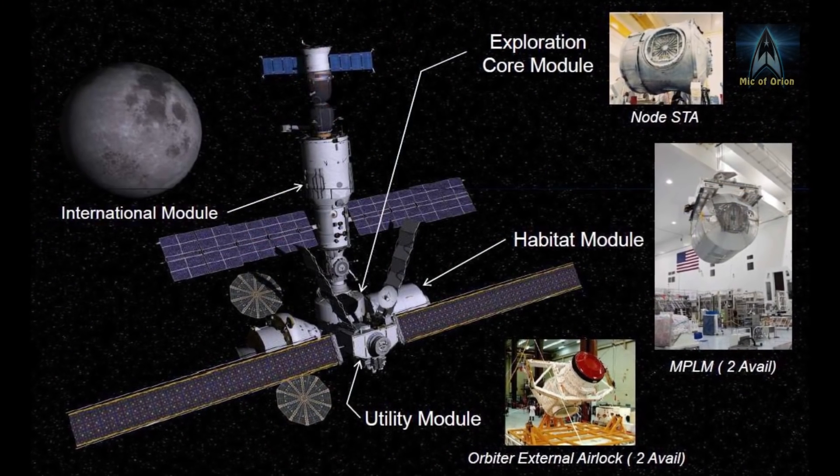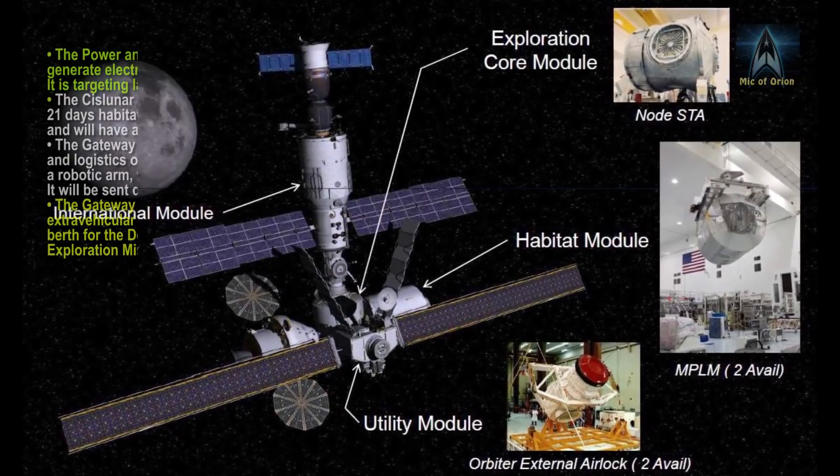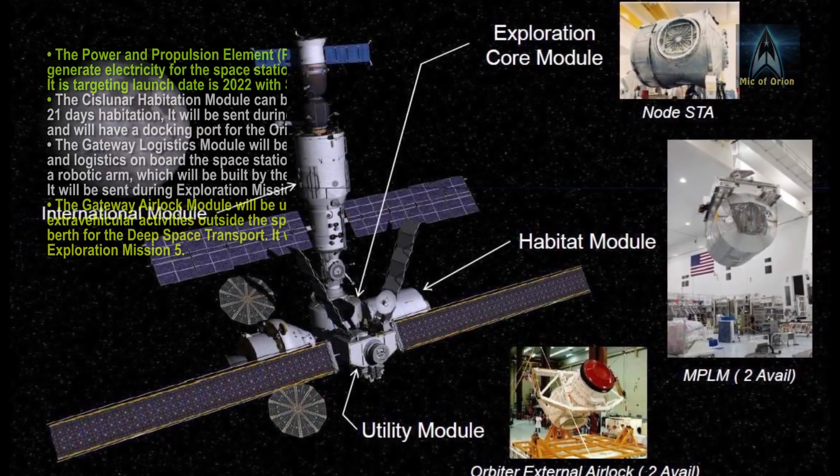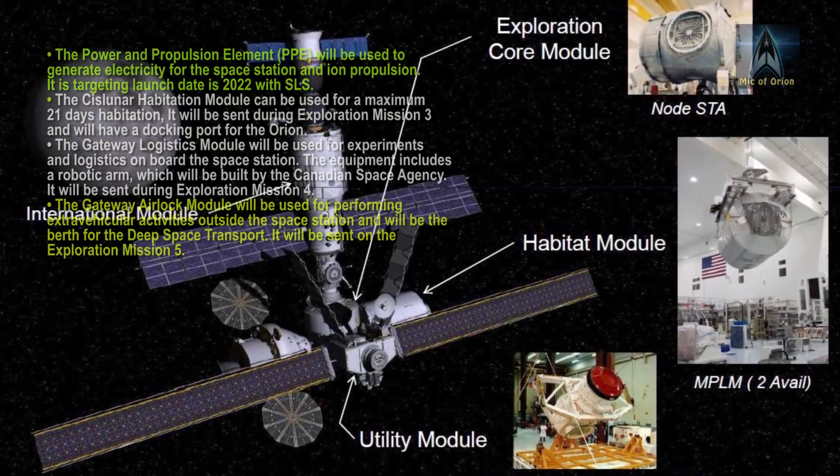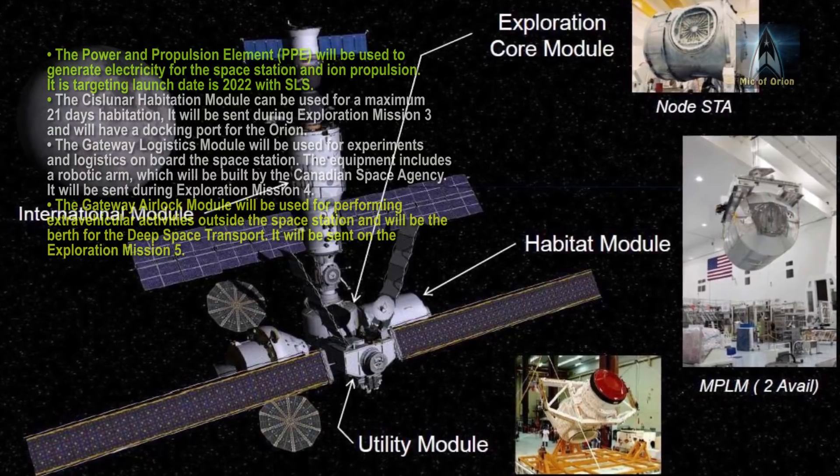The Power and Propulsion Element, or PPE, will be used to generate electricity for the space station and ion propulsion. Its targeted launch date is 2022 with the SLS, or Space Launch System.